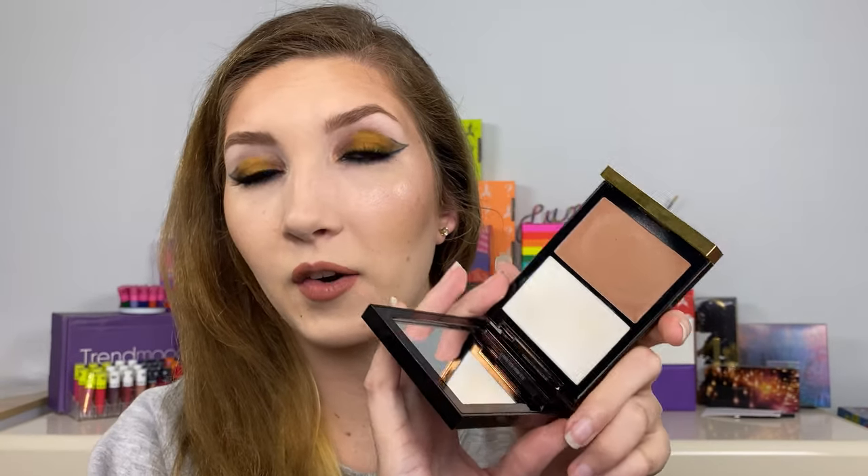I really like Tom Ford and you guys know I've been obsessed with cream products this whole entire year, and the kind of dewy look. So I got sent this and upon first using it I felt like it was really similar to my Fenty cream bronzer in the shade Butta Biscuit, so I put them to the test.